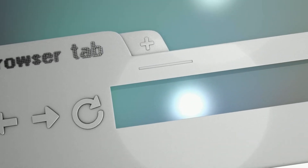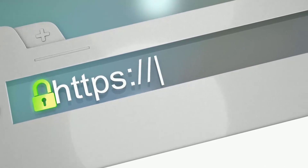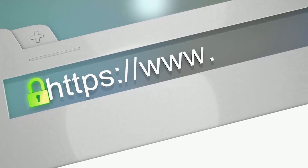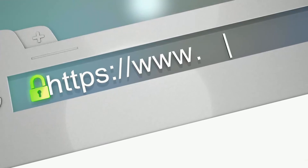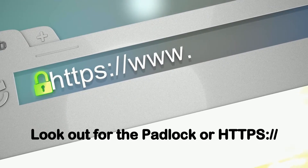When you use the internet with multiple web browsers such as Google Chrome, Microsoft Edge, Internet Explorer, and many more, make sure that you are always looking out for the padlock or the HTTPS in the address bar.